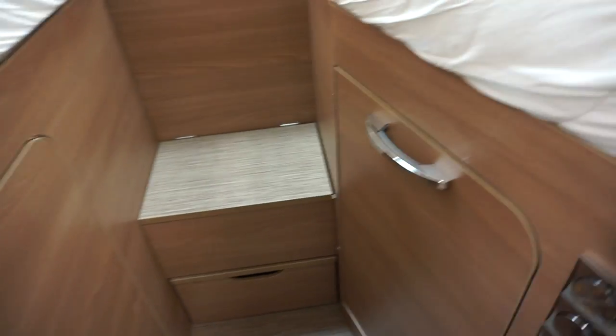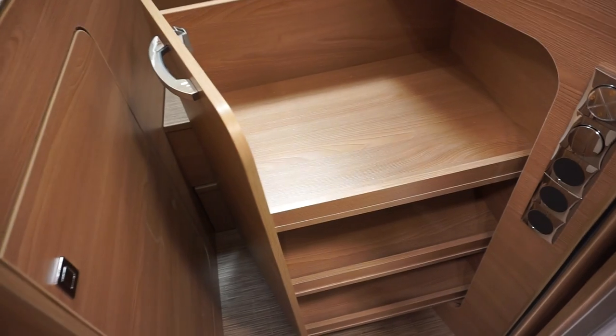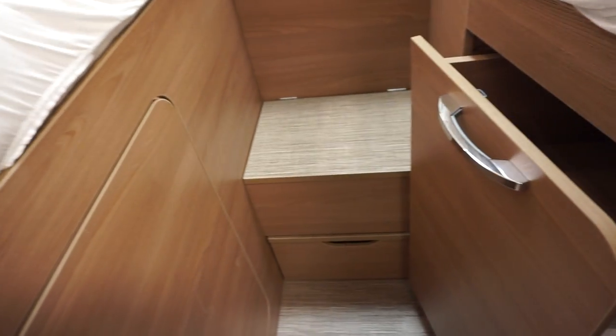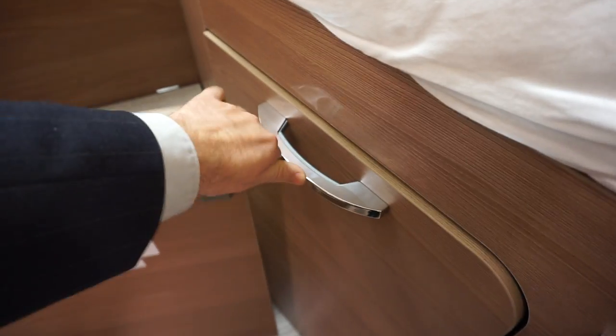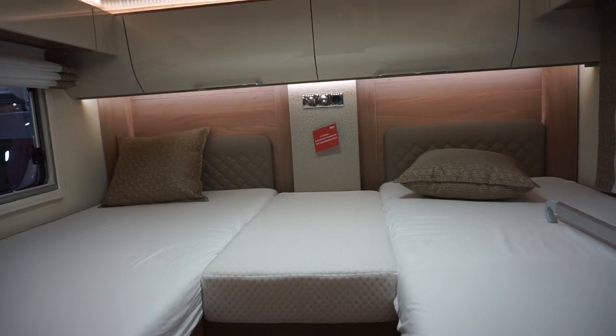Coming into the back: on one side we've got a drawer that slides out — I like these slidey things, they're really good. On the other side there's some hanging space. They've put some of their trade-fair storage stuff in there, which is fair enough. And there are lockers around the bed.